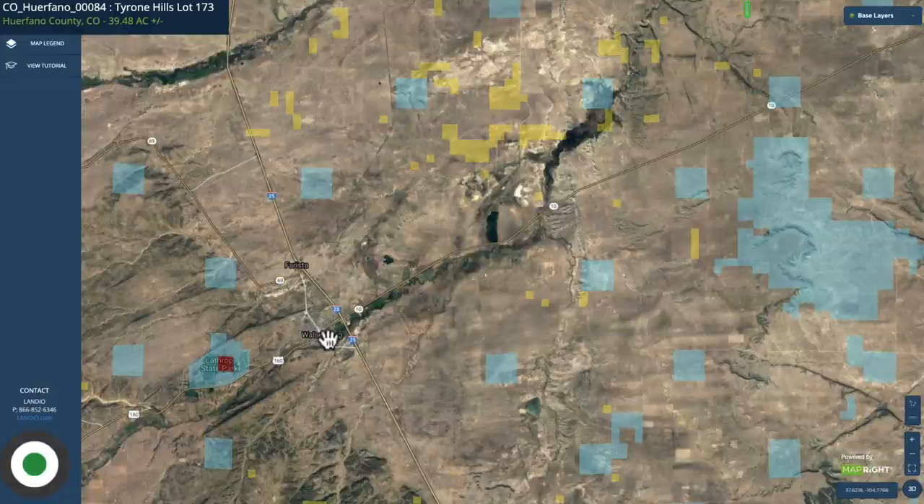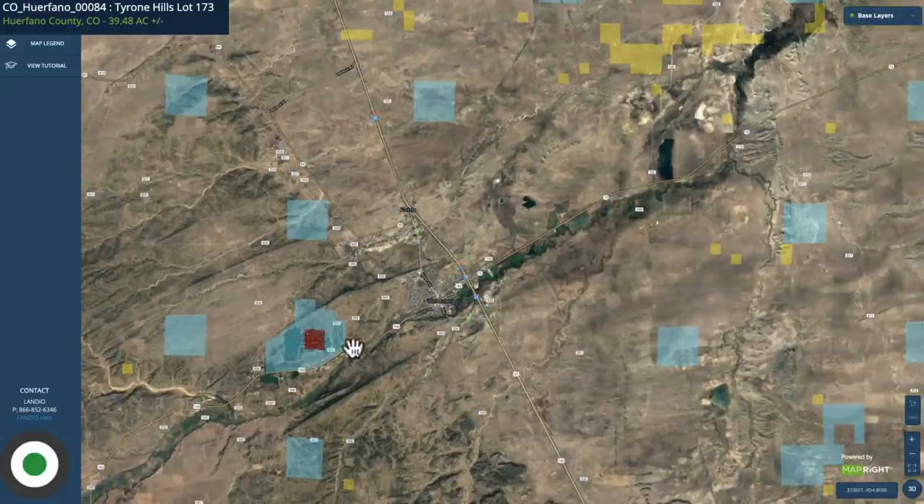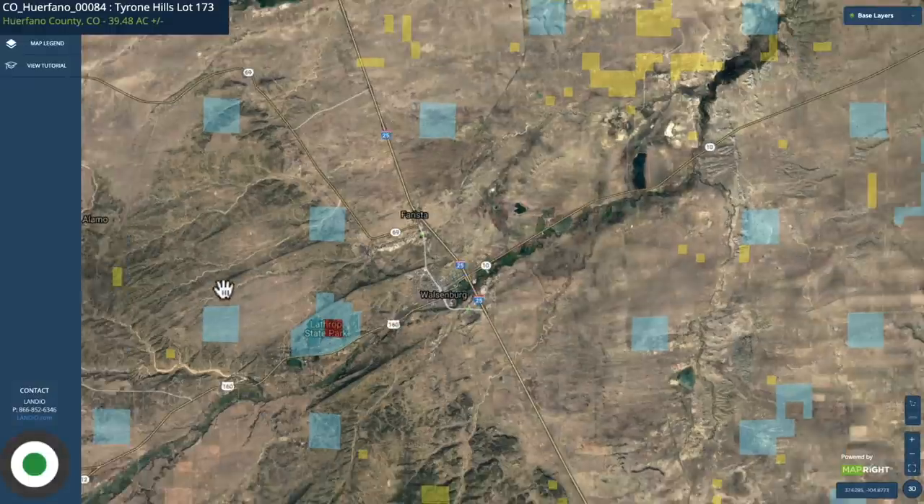Walsenburg has a population around 3,200. It's the county seat of Huerfano County, where the property is located. There are multiple grocery stores, a hospital, lumber and building supplies, and professional services. Just west of Walsenburg, you have Lathrop State Park — it's 1,600 acres with two lakes.